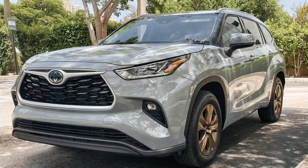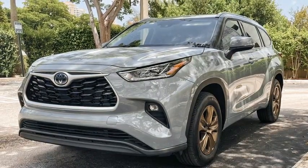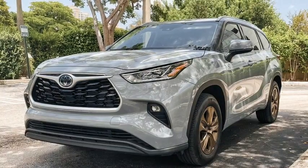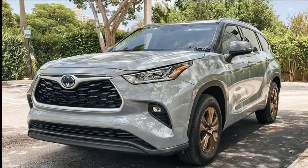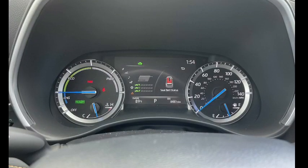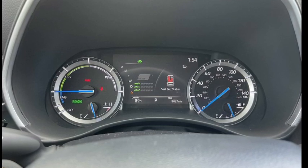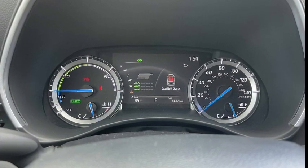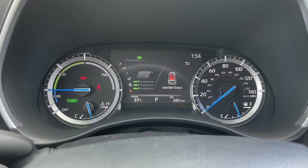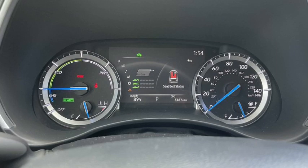The 4Runner is saddled with a trusty but even lower-output 4.0-liter V6 with 270 horsepower and 278 lb-ft. Worse still, it uses a plodding 5-speed automatic transmission. With the Highlander's new turbo-4 and far-superior 8-speed automatic transmission, the 4Runner would be a much better SUV to drive.